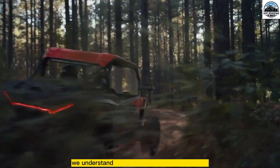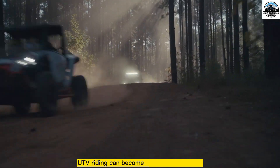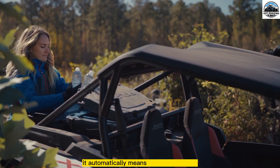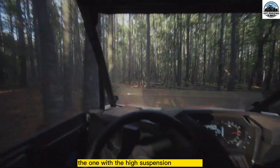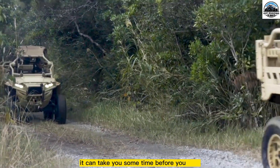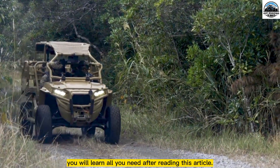We understand that UTV marketing is confusing, but we are here to help you. UTV riding can become your favorite hobby, and it can become addictive. It automatically means that you will find several heavy riding UTVs in the market, but how to choose the one with a high suspension capability? It can take some time before you find the right one, but you will learn all you need after reading this article.